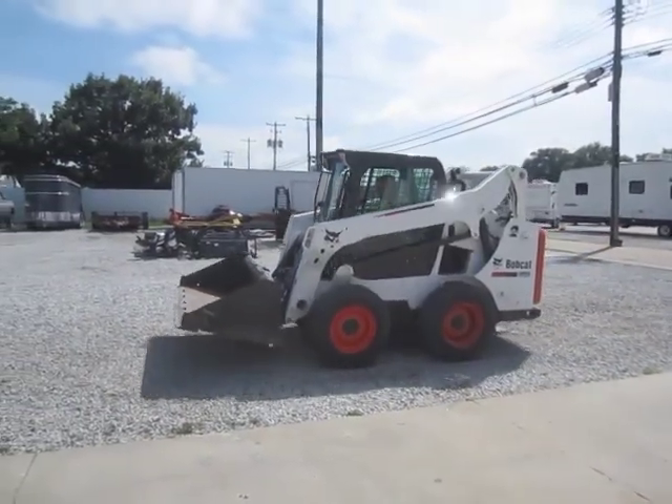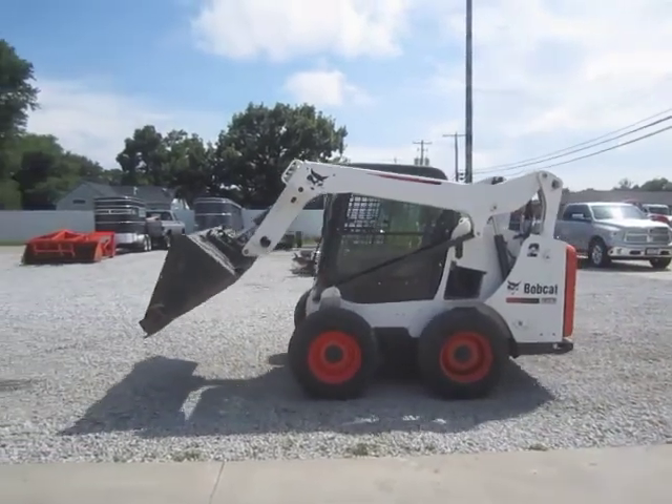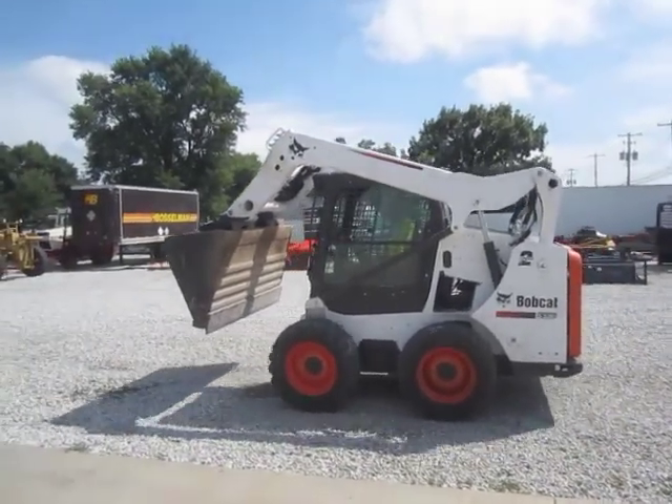Selling on BigIron.com, September 16, 2015: 2013 Bobcat S590 Skid Steer with 80.9 hours showing.